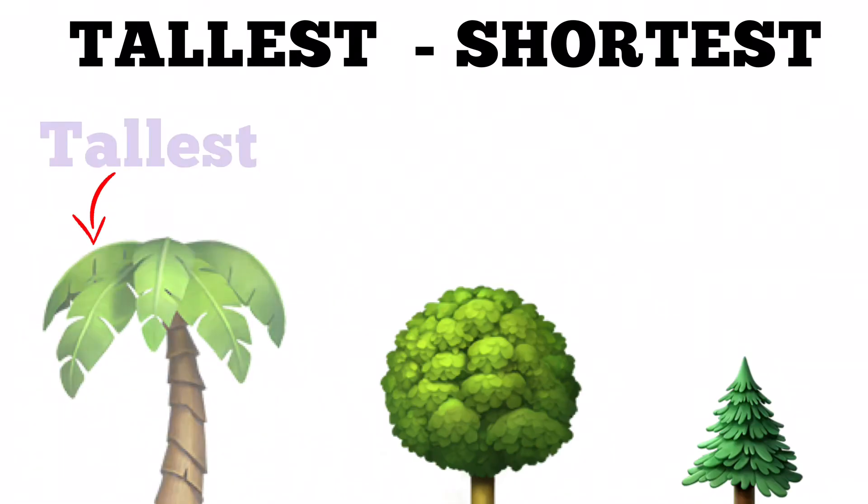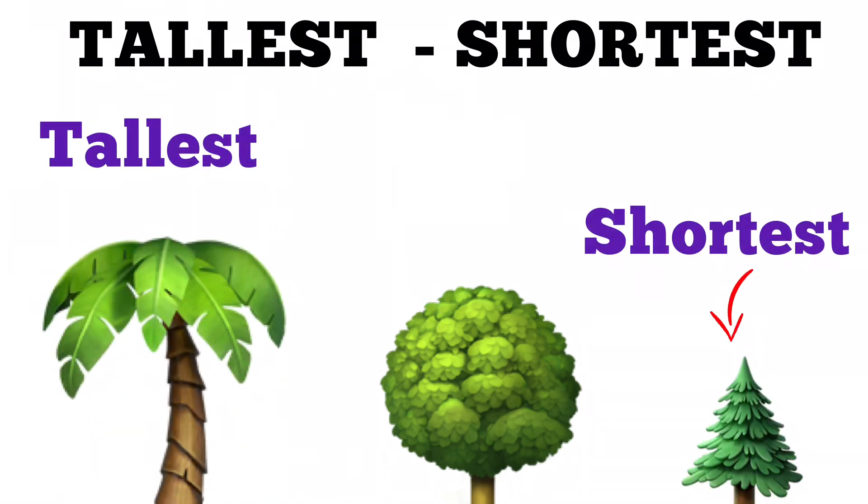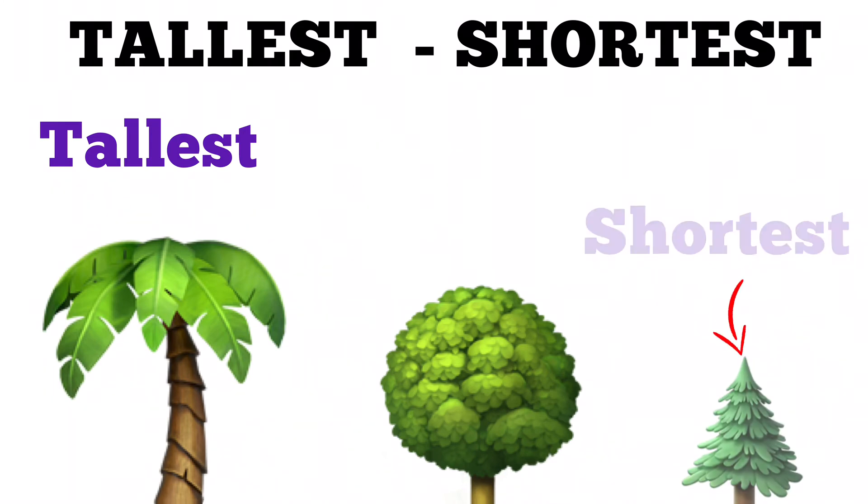Tallest, shortest. The tree on the extreme left is the tallest, and the one on the extreme right is the shortest.